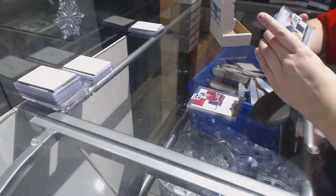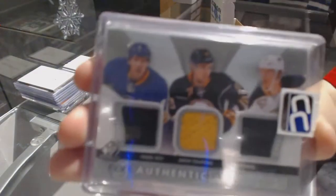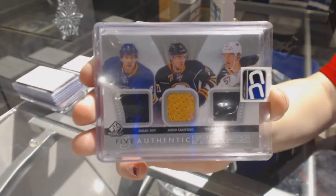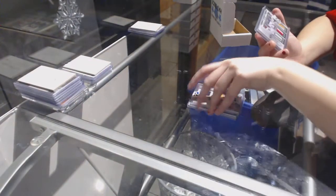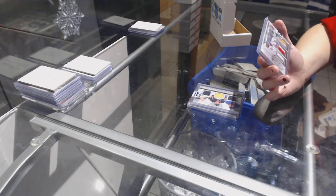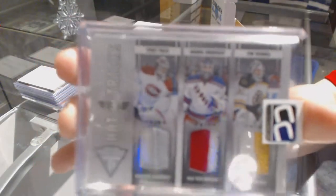We've got a triple jersey of Derek Roy, Drew Stafford, and Tyler Myers. And we've got a Hattricks Triple Prime Jersey number to 25 of Carey Price, Tim Thomas, and Henrik Lundqvist.